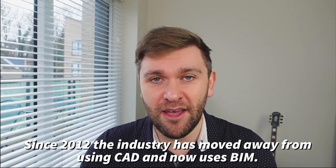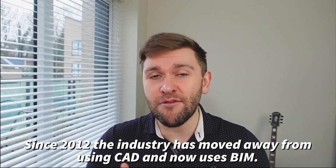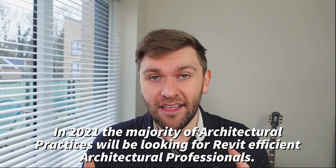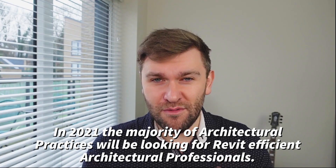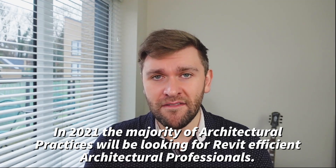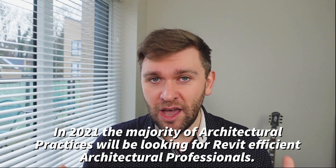If you have not learned Revit already, it is fast becoming a prerequisite — it's not something which is a nice-to-have anymore. I expect every role that I work on in terms of architectural recruitment in the London area in 2021 will use Revit. So the main bit of advice — if you're taking away anything from this video — is that you need to perfect Revit.